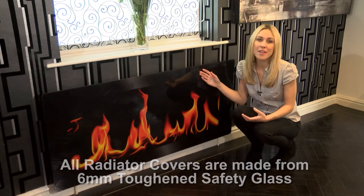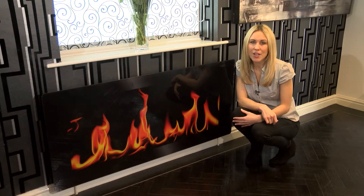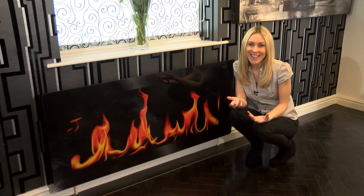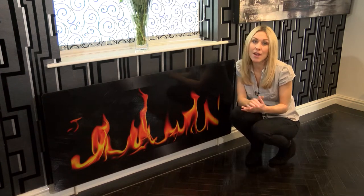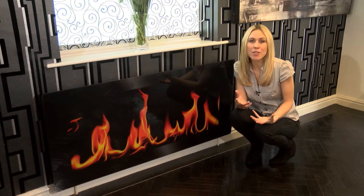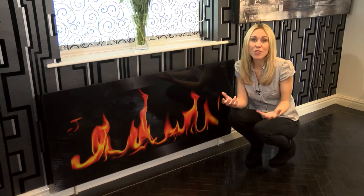Our panels come in a variety of sizes, which will be displayed at the end of this video, and are available in loads of great colours and designs. You're bound to find something that inspires, and if not, we're in the process of launching our bespoke design service, so keep your eyes peeled for that as well. Think about how much one of these fabulous radiator covers could really liven up your office, bedroom, lounge or even the kitchen.